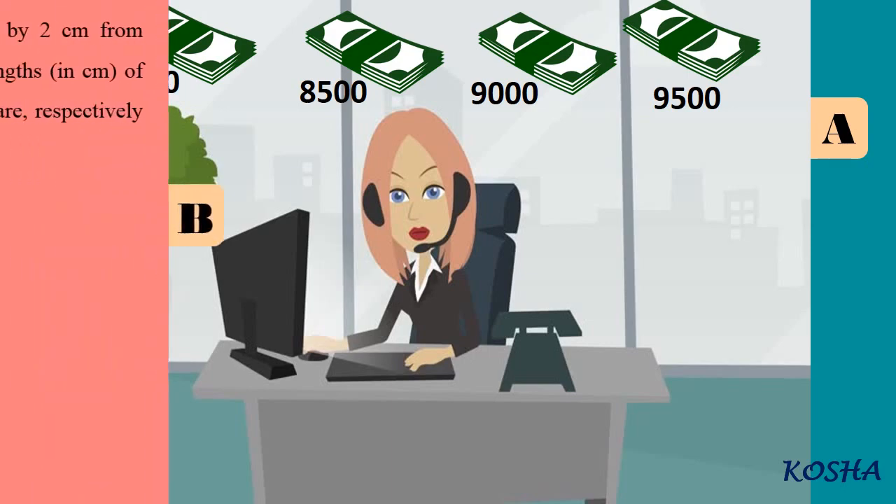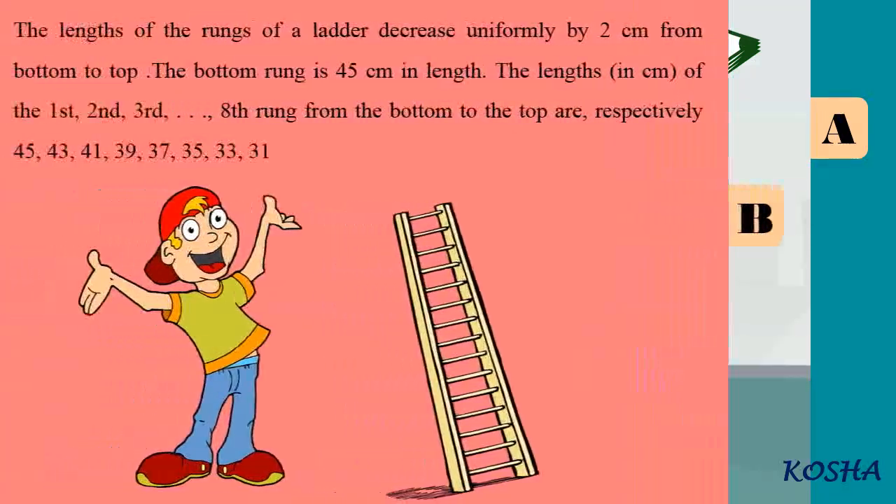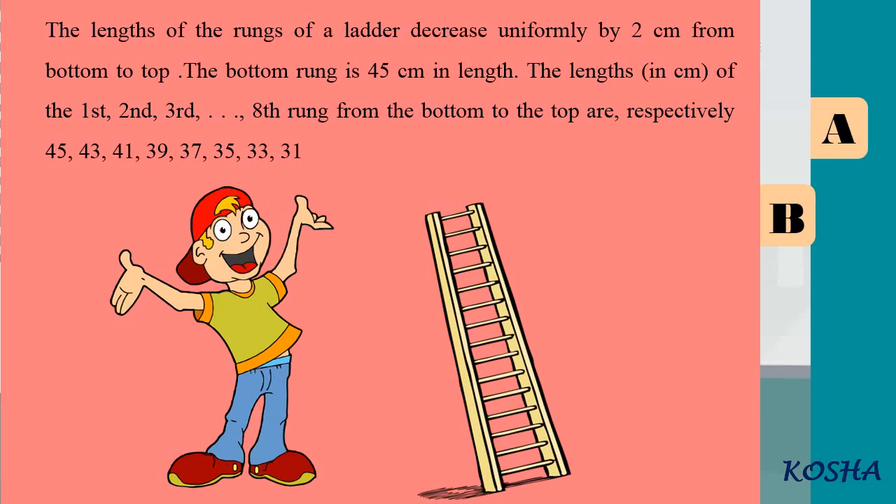The lengths of the rungs of a ladder decrease uniformly by 2 cm from top to bottom, as shown in the figure. The bottom rung is 45 cm in length. The lengths of the first, second, third, till 8th rung from the bottom to the top are respectively 45, 43, 41, 39, 37, 35, 33, 31.